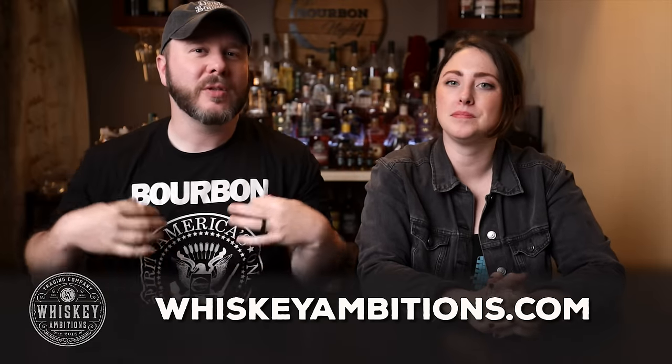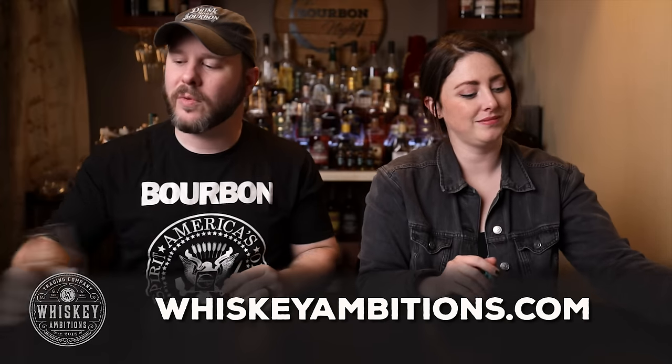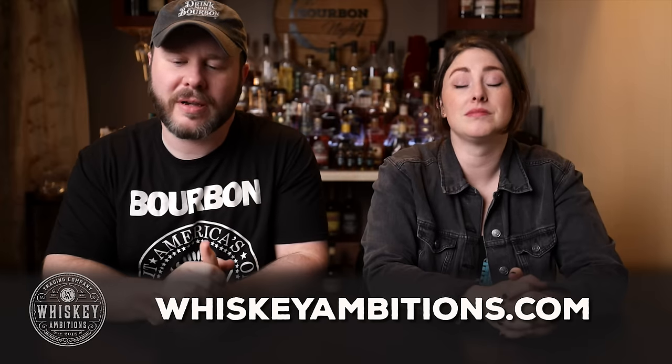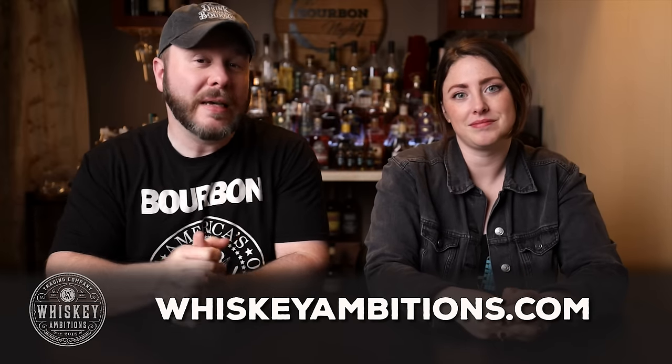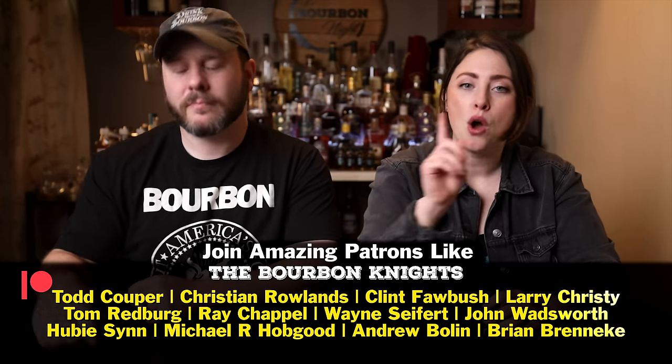We want to hit pause and tell you about our home on the internet — it's whiskeyambitions.com. That's where you can get the t-shirt and hat, those Glencairns we were just drinking from, bottle-cut candles, our new Elemental Elixir cocktail syrup, and more that's always coming soon at whiskeyambitions.com. And you can become a patron at patreon.com/itsburbonite and join our community for as little as one buck a month.